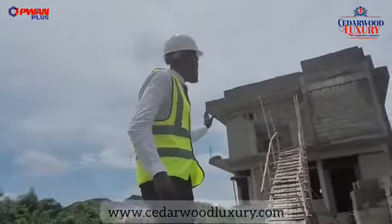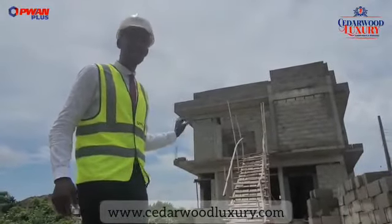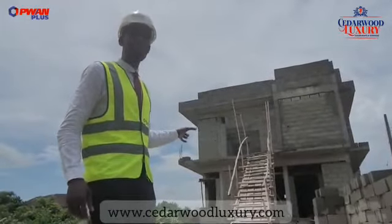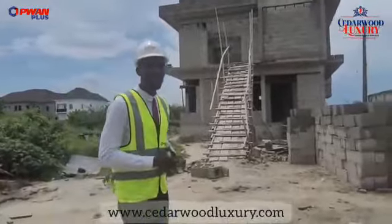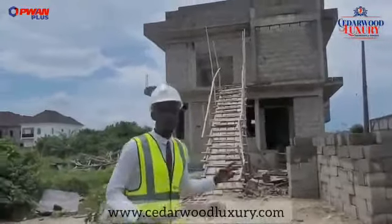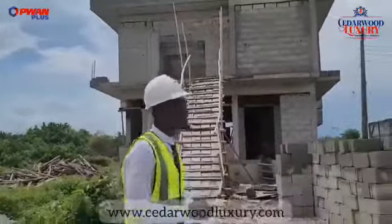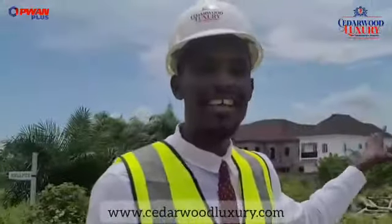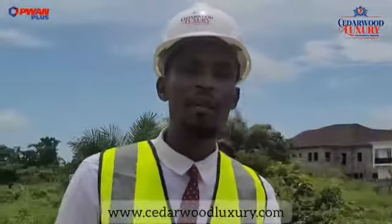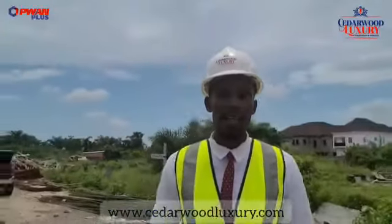I'll tell you a bit about this structure. Now, this has two living rooms — the main living room and then the children's living room, but of course you can use that how you wish. And then it also has two offices for your comfort and then of course the penthouse. So virtually everything you can do out there, you actually can do in this five-bedroom fully detached duplex with a penthouse.